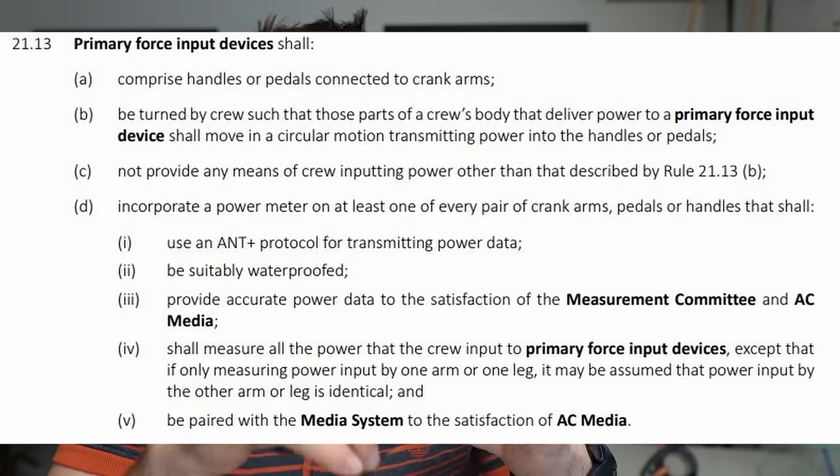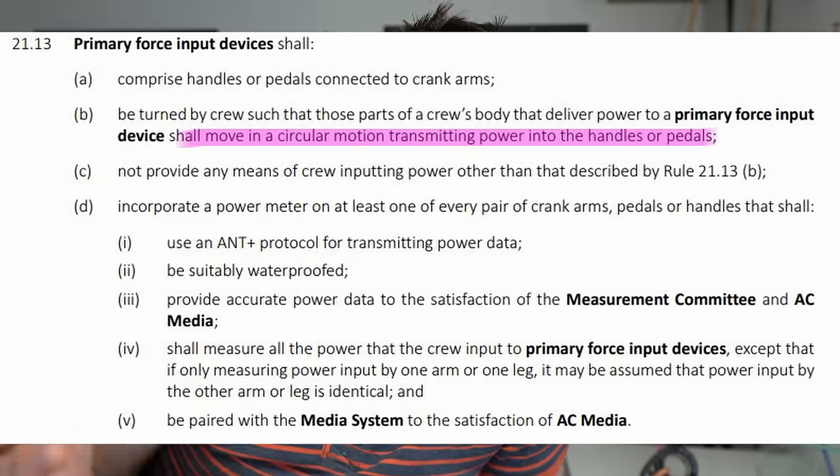Let's talk about cyclors and where I see the space for innovation. It's kind of taken as a given that all teams will go to cyclors — it's been heavily publicised in America's Cup media. The rules don't stipulate hands or legs, but the power input has to be a rotary motion, so you can't use a rowing machine for example. And if you're going to use arms or legs, I do think that the legs, with those larger muscle groups, are superior.